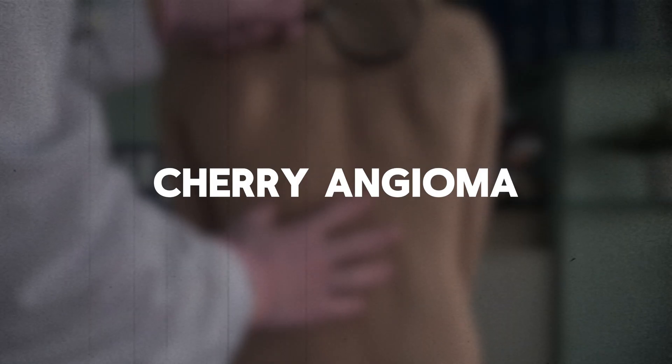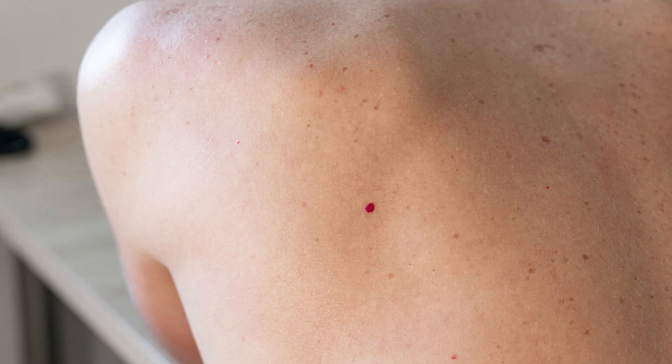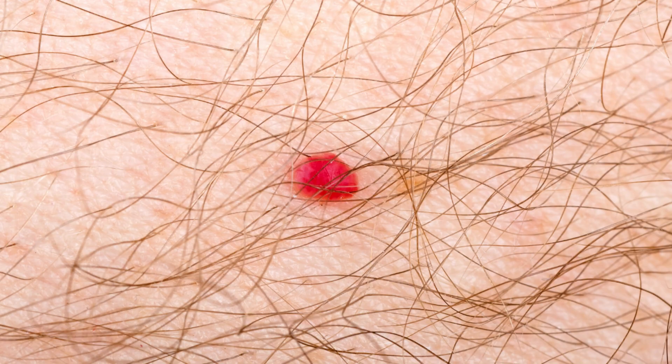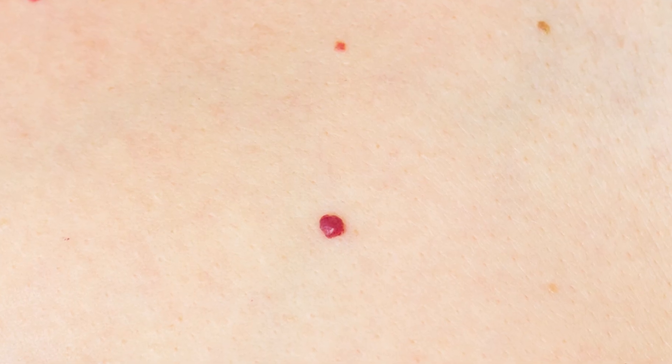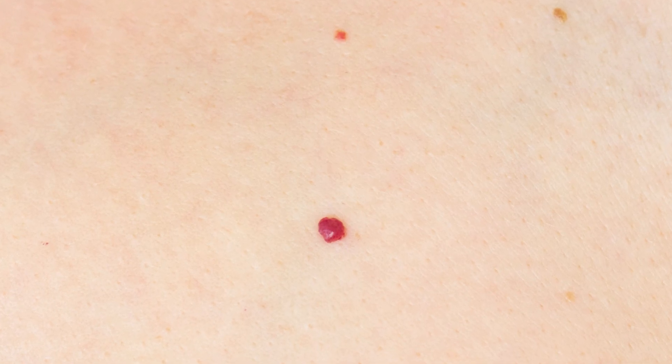Cherry angiomas. These are made entirely of blood vessels rather than pigments, so they're not remotely related to moles at all. The name tells you what you need to know — they're bright red, dome-shaped spots that look like cherries, or as if someone used a red marker on your skin. They're super common, especially as you get older, and they can appear in clusters, which can freak people out because red means danger, right? But the reality is they're just harmless vascular dots. Sometimes they bleed if they're scratched, but that's the only drama you'll get.